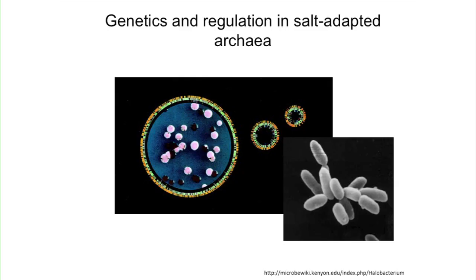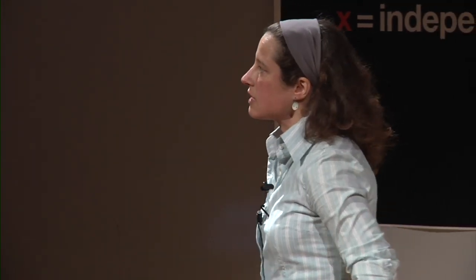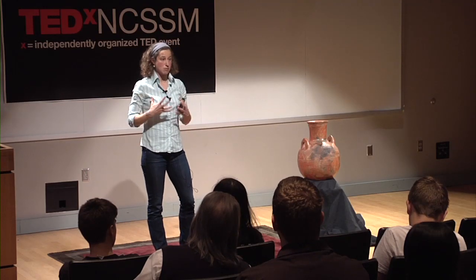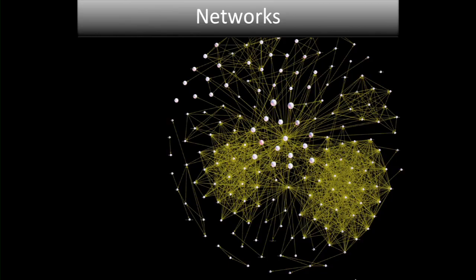What we like to do in my lab is understand the genetic regulatory aspects of these dynamic adaptations. What I'm showing here is a genome map of the organism — the orange ticks on the outside are genes going one way on the DNA, the green ticks are going the other way. Our hypothesis is that a lot of the genes in this genome are responding at the same time to regulatory conditions — not one gene, not one protein, but working together. To test this, we take a network approach.